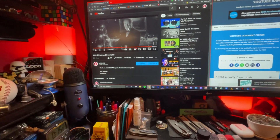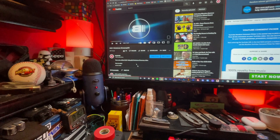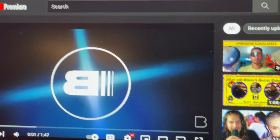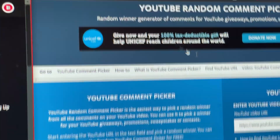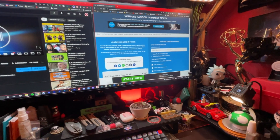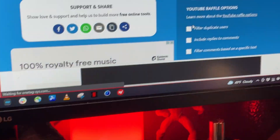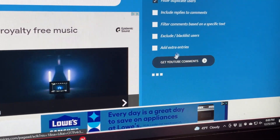It's eight o'clock — time for this giveaway! Let me refresh this video. Last time I checked there were 95 comments, but it'll be a little less because there are some duplicates. We're going to copy the URL and paste it into the random comment picker for YouTube. We're going to filter duplicate users so nobody who commented twice gets more than one chance. Total unique comments: 89 — pretty good odds!